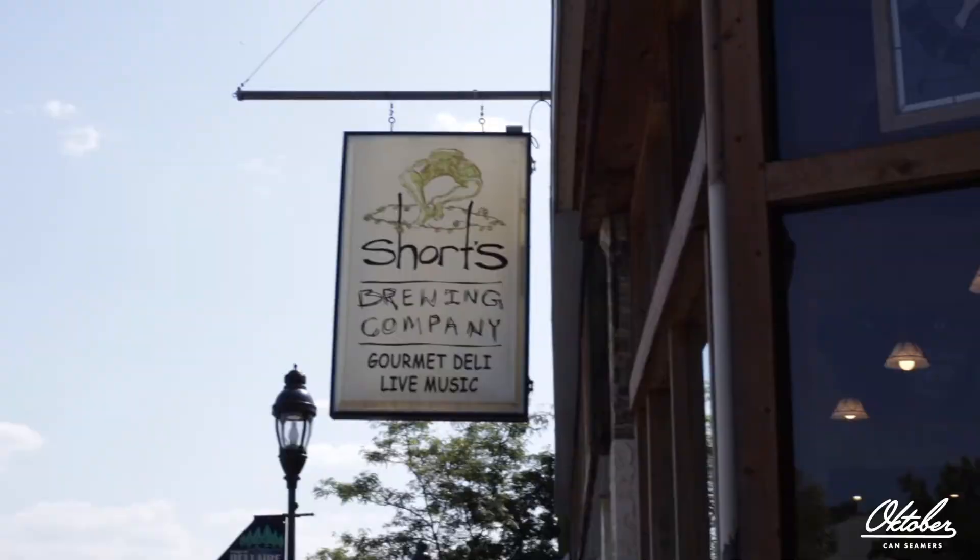Summers here at Shorts are like crazy busy — by far the busiest times of the year. It's basically Fourth of July to Labor Day, it's just wall-to-wall people, and a lot of them get growlers.